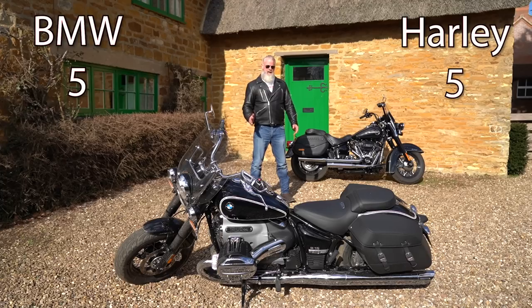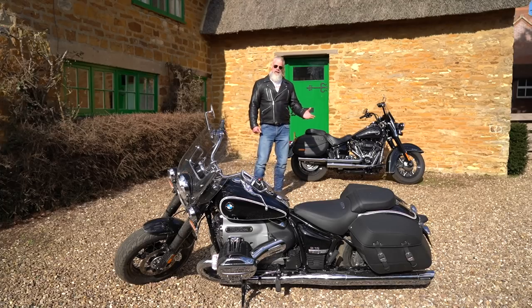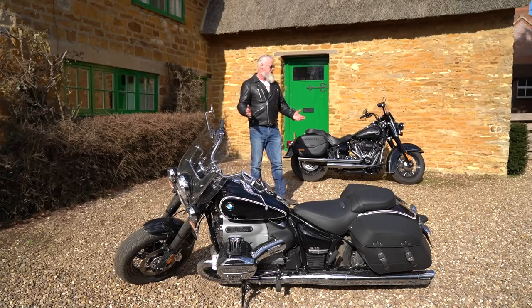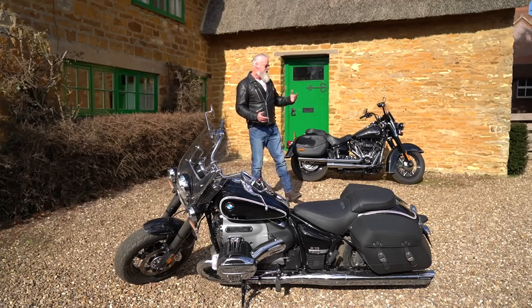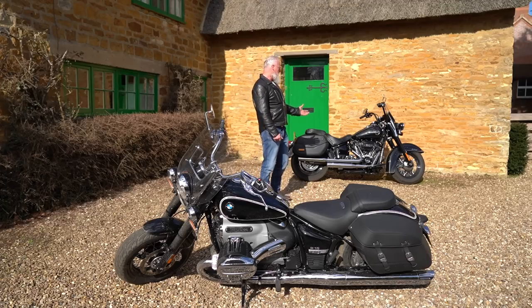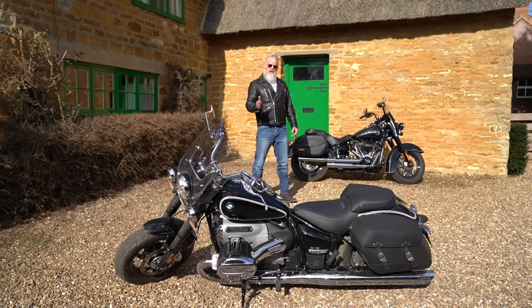Both bikes end up at five points each, with no clear winner on paper. What it really comes down to is which flavor you prefer. It's like choosing between Chinese and Indian food — both are fabulous, but they have different characters. The BMW has masses of character, and so does the Harley-Davidson, but in very different ways. Whichever you choose, either would be a fabulous choice — it depends on what's right for you.